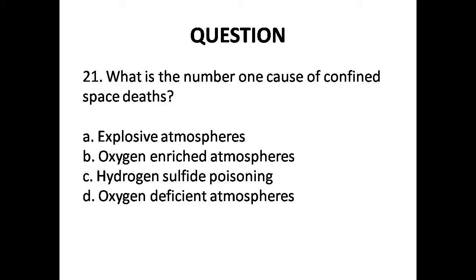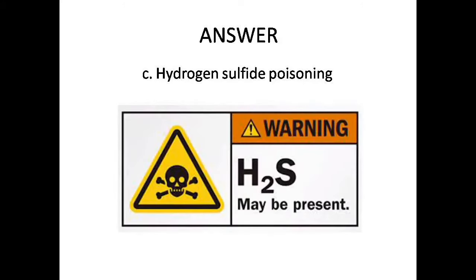Question 21: What is the number one cause of confined space deaths? Options are: A. Explosive atmospheres, B. Oxygen enriched atmospheres, C. Hydrogen sulfide poisoning, D. Oxygen deficient atmospheres. Answer is Option C: Hydrogen sulfide poisoning.